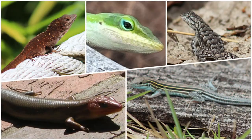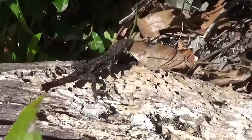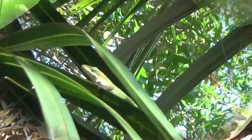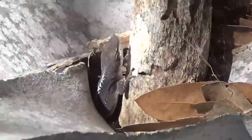Lizards come in all shapes, sizes, and colors. Their shape, size, and color are dependent upon where they live. The largest lizard in the world is the Komodo dragon, measuring about 10 feet long, while the smallest lizard in the world is the tiny reef goat and is less than three inches long. Lizards are found everywhere in the world except very cold places like Antarctica or deep water oceans. Lizards live in all types of habitats from deserts to forests to rocky mountains to sandy areas.